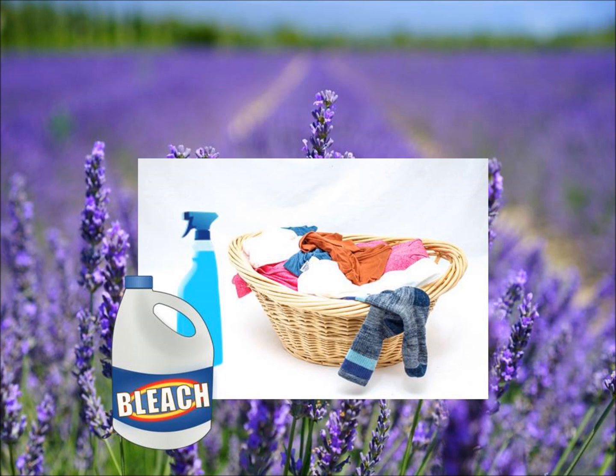Tip five: stop using bleach, added scent pods, and other additional products in your laundry machine. If you have to add other products, you are using the wrong detergent for your water type.